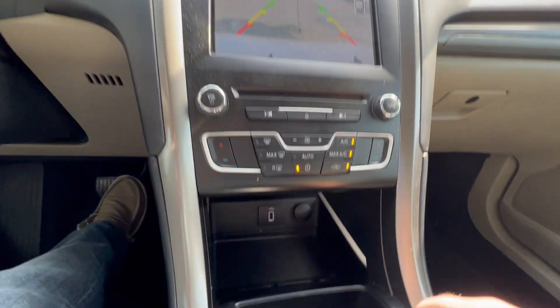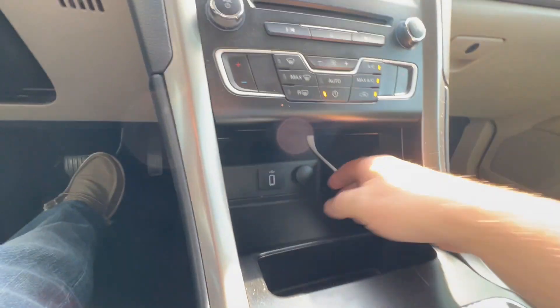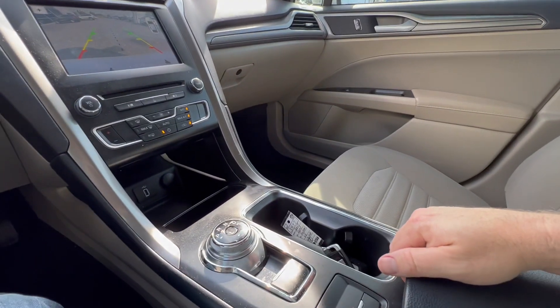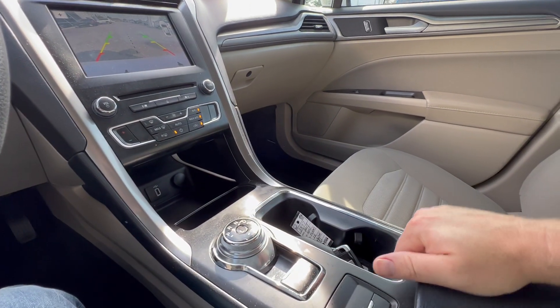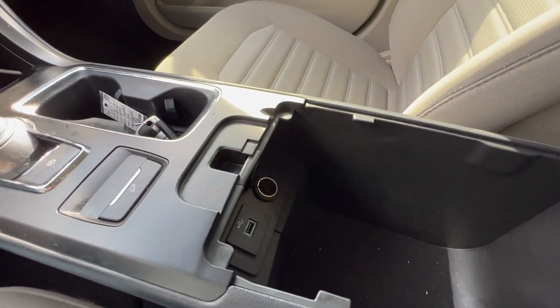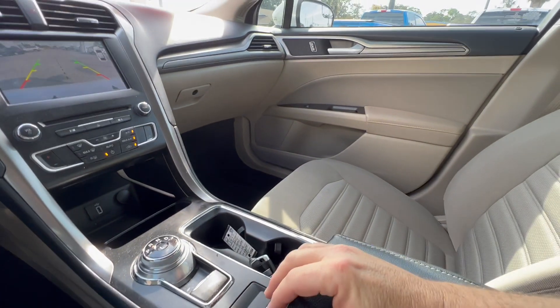Dual climate control. A great little storage area you can reach from the side or from the center, with a USB and a 12-volt power supply. Your drive selector here in the center console, dual opening console with lots of storage, and a USB and a 12-volt power supply as well.